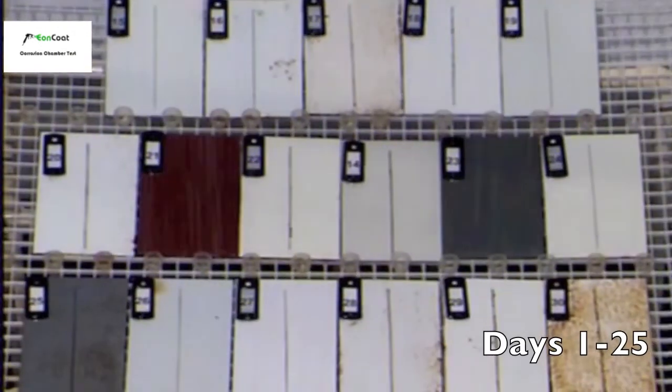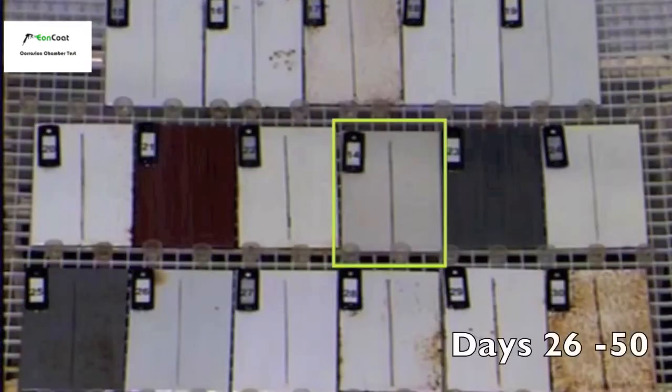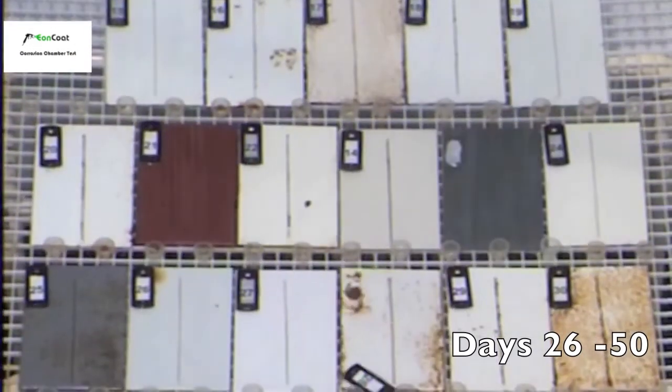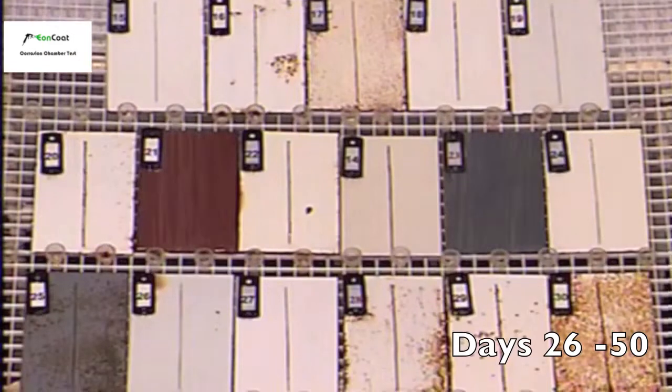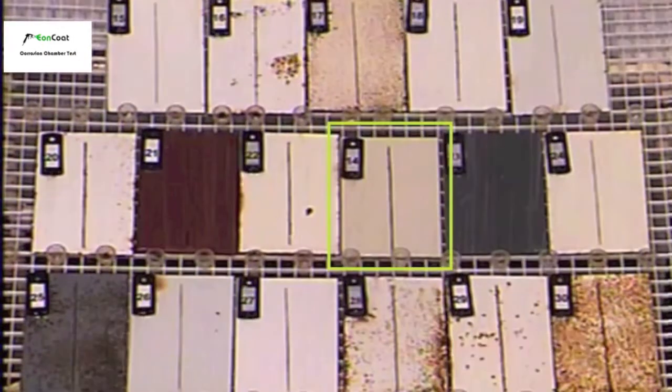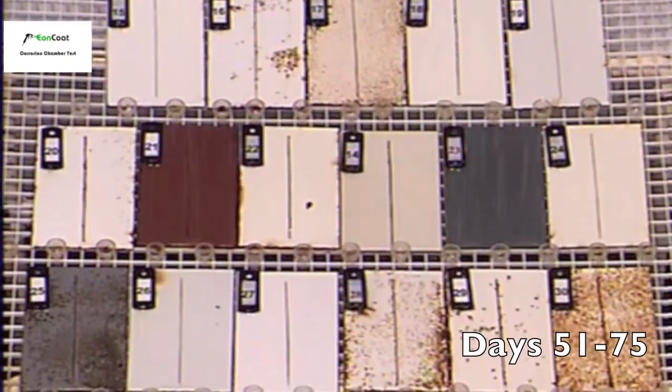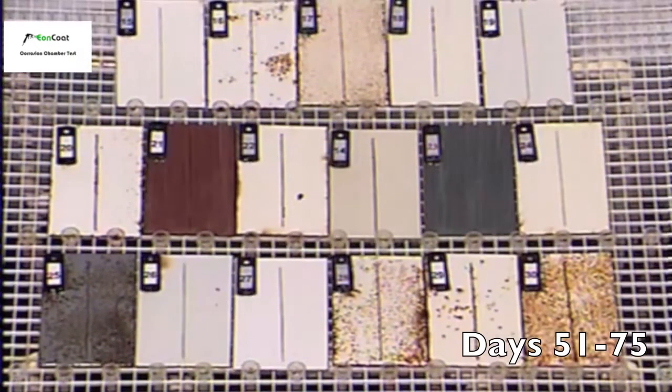The samples are exposed to a continuous cycle. First, they're sprayed with real seawater for four hours and then exposed to four hours of intense light. The wavelength of this light is intended to simulate sunlight. The purpose of this test is to evaluate coating performance in demanding coastal regions.